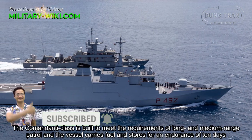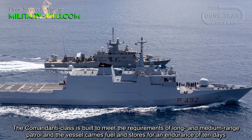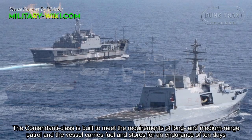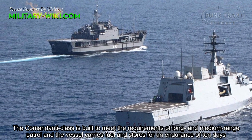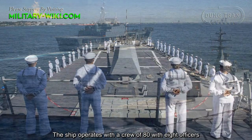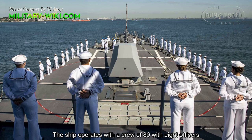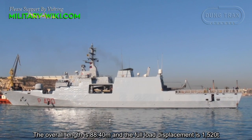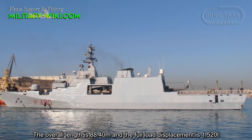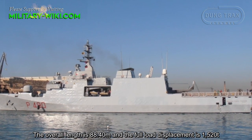The Commandante-class is built to meet the requirements of long and medium range patrol, and the vessel carries fuel and stores for an endurance of 10 days. The ship operates with a crew of 80 with 8 officers. The overall length is 88.40 meters, and the full displacement is 1520 tons.